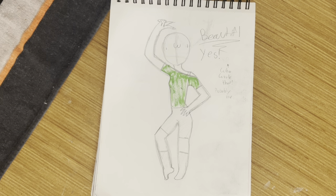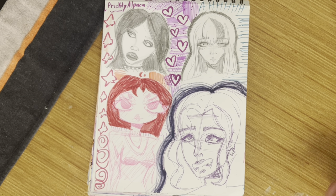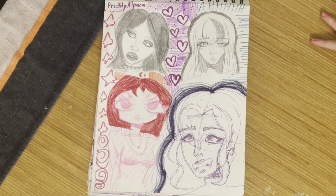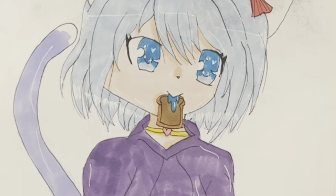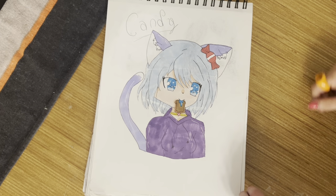Someone wrote 'no' and I was like, who wrote that? But I was like, it was probably me and I don't remember — either me or someone else, who knows. Some more sketches and doodles, and I wrote 'Prickly Alpaca' because I saw them on YouTube and wanted to write down the username so I remembered them.